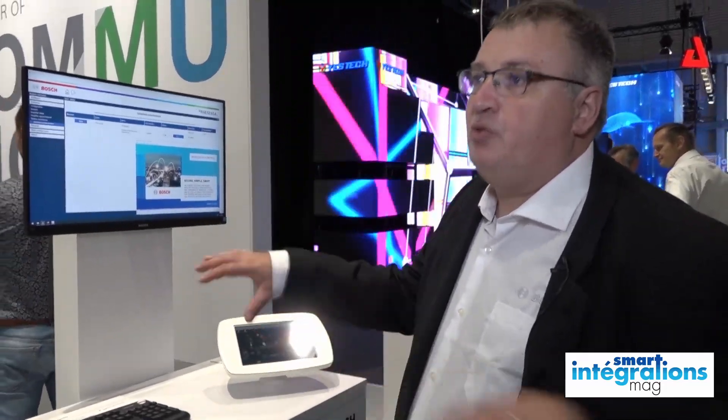Donc on peut encore étendre plus, au-delà des 500 zones d'un système, on peut encore étendre pour avoir plus de zones possibles.